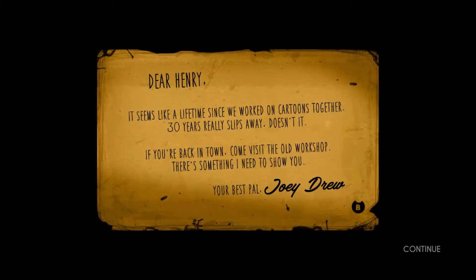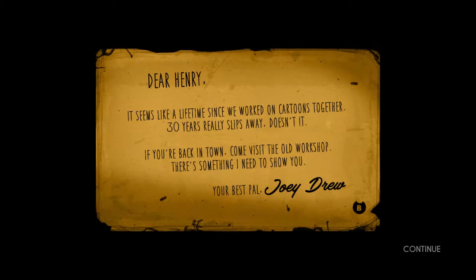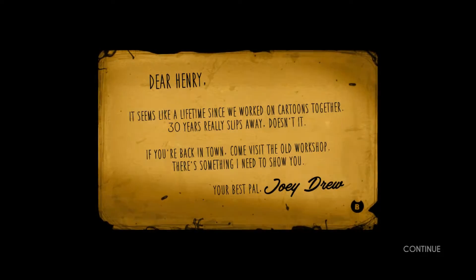Dear Henry, it seems like a lifetime since we worked on cartoons together. 30 years really slips away, doesn't it? If you're back in town, come visit the old workshop. There's something I need to show you. Your best pal, Joey Drew.